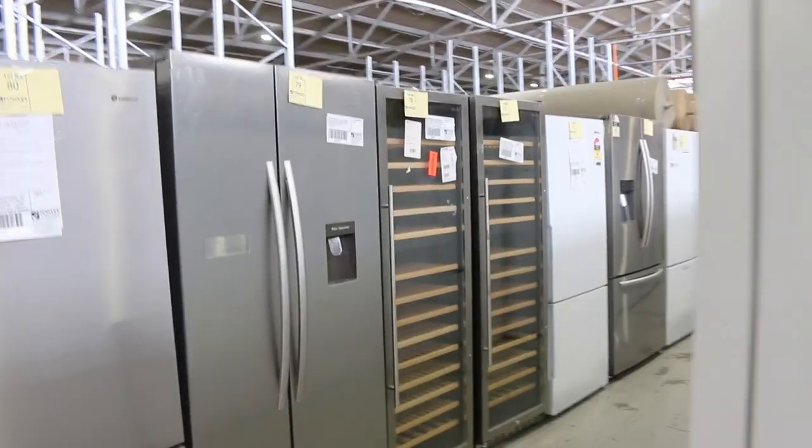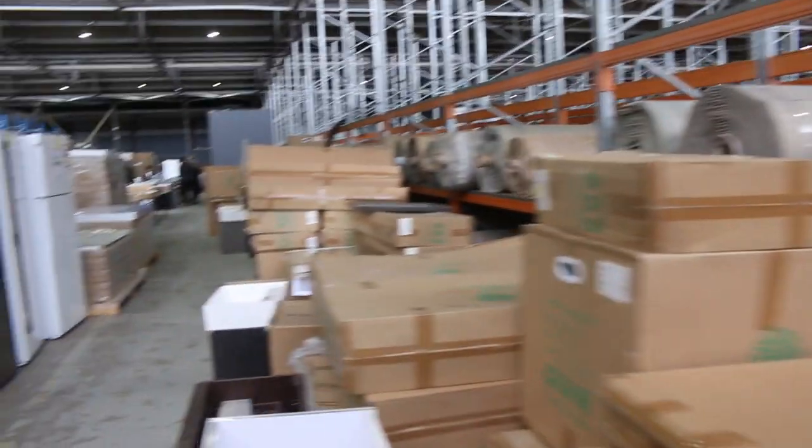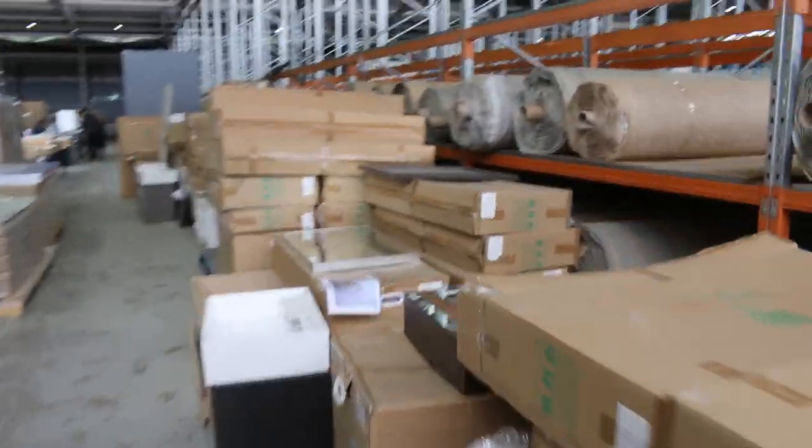We've got about 150 fridges — Kelvinator, Westinghouse, Electrolux, LG, Hisense and Nalto. A number of good brands there, all with warranties. The warranties go between three months and there are a couple of items with two year warranties as well.